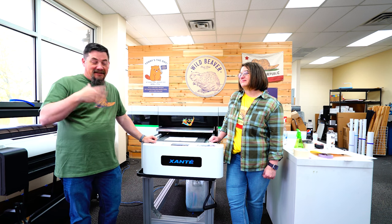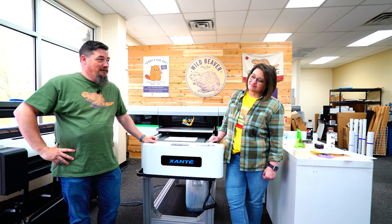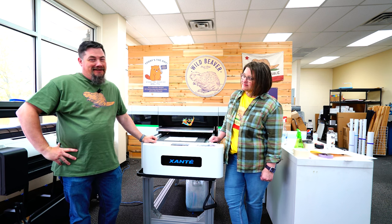They're coming in frequently. This is a great time of year for us for things to be starting to kick off. The weather's nice, people are coming in to get stuff, and it's fantastic.